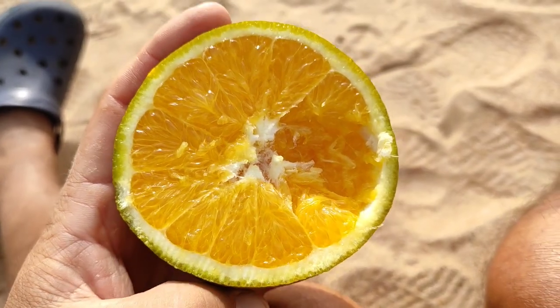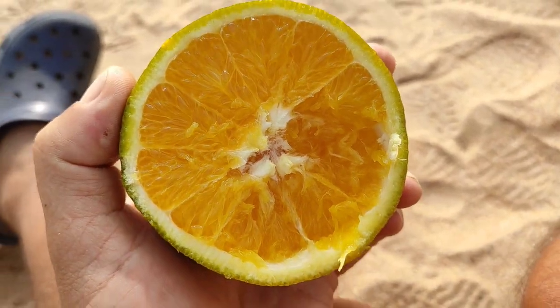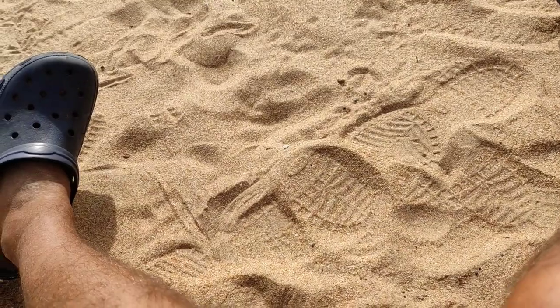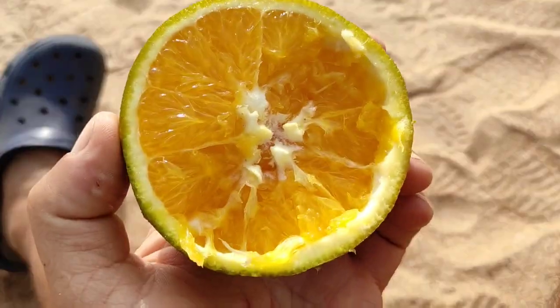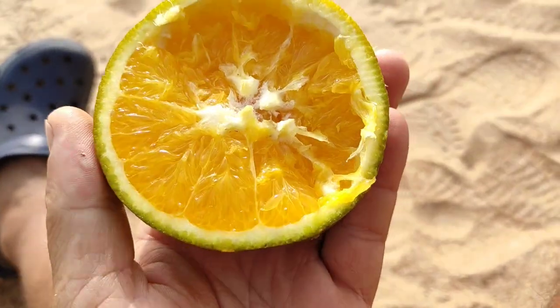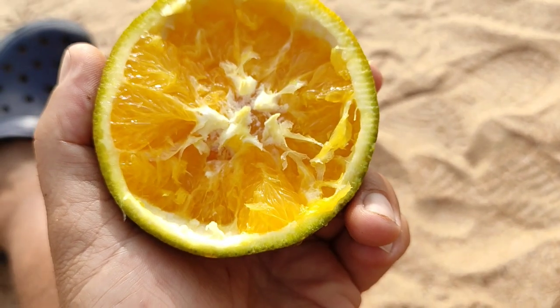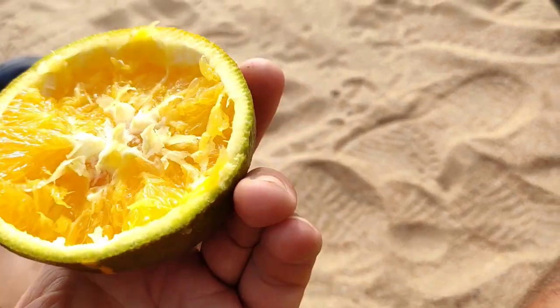A good orange, but not too sweet. I would say the best thing about it is its juiciness. Not too sour — this is true — but also not too sweet. I don't know why it's not too sweet, because it's supposed to be very sweet, and I would say this one is definitely ripe.